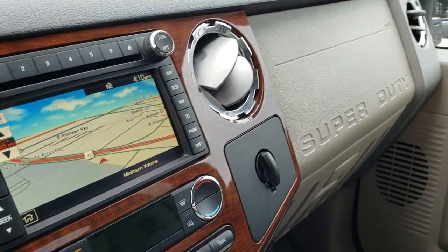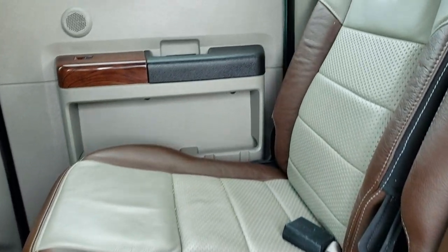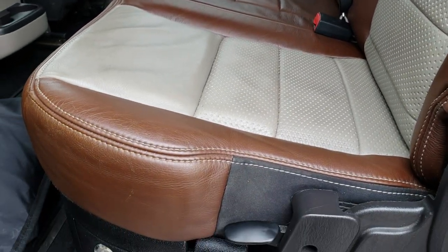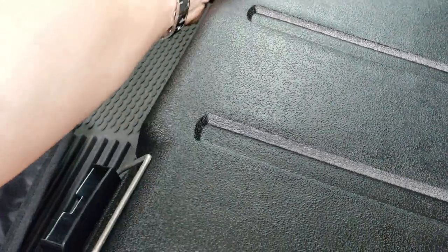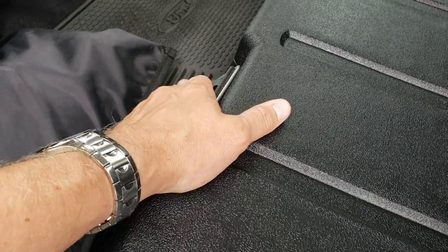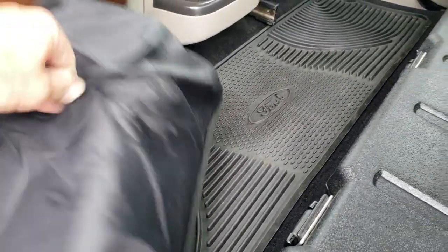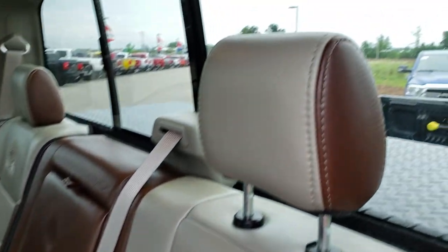The back seats are just as clean as the front seats — no rips or tears back here. There appears to be a winter front in that bag. The seats do fold up and there is a lockable storage compartment underneath — great for storing guns and other valuables. All-weather floor mat in the back and the carpeting is very nice and clean. Power sliding rear window, and back here you also get a factory subwoofer.